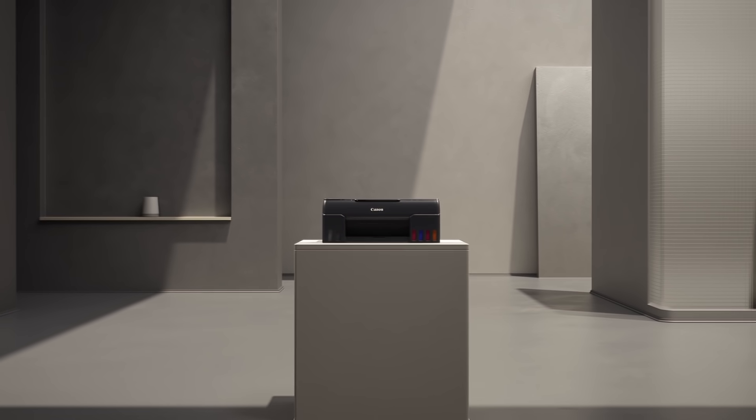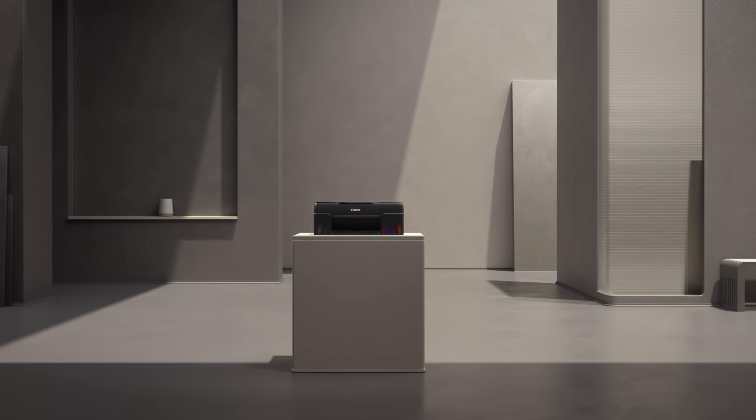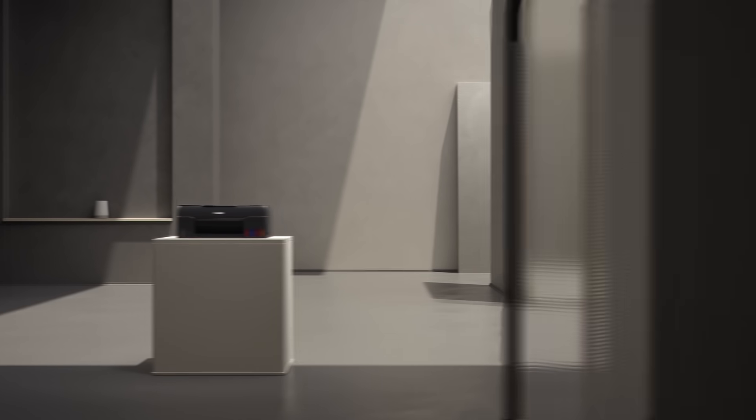The new Canon PIXMA photo printer does not only offer six colors, but an absolutely brilliant print experience. Let's show you.